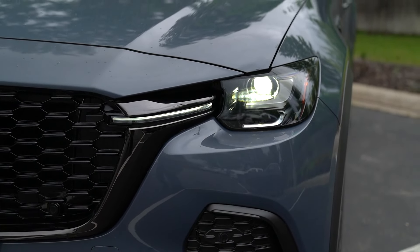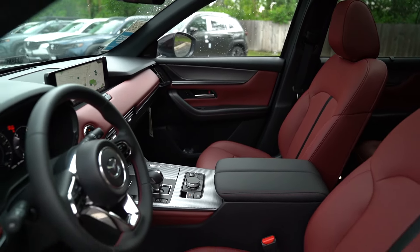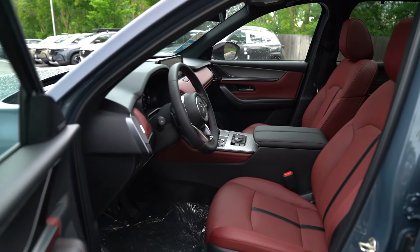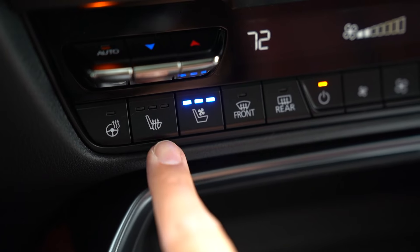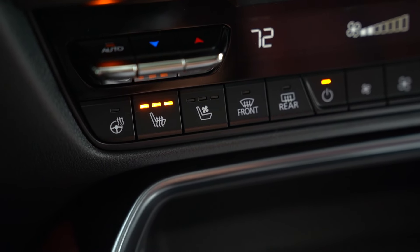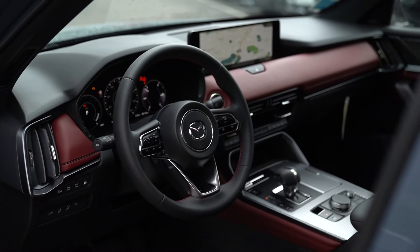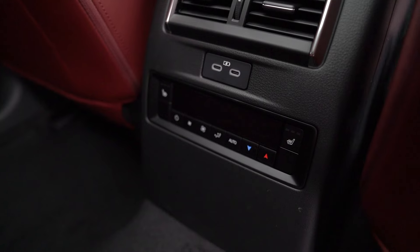The CX-70 styling is really good — Mazda did such a great job with this vehicle, especially with the color choices. This particular trim is the Premium Plus. It features this Napa red leather interior, a power passenger seat, and the driver and passenger seats up front are heated as well as ventilated. One of my all-time favorite features: you get the heated steering wheel in this model. And looking at the second row, the red Napa leather is back there too, and those seats are also heated.